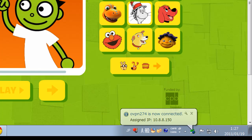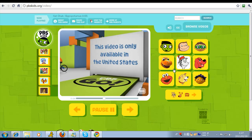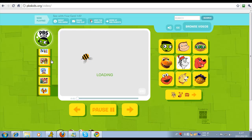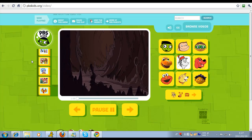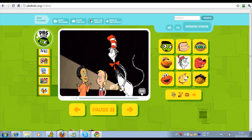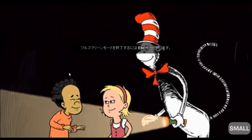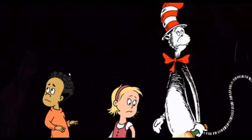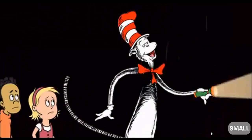Now we're going to click on Cat in the Hat again. Yeah, perfect — there we go, it's loading. We're going to hit the big button and see if we get any stop-and-go. No, it's loading perfectly.